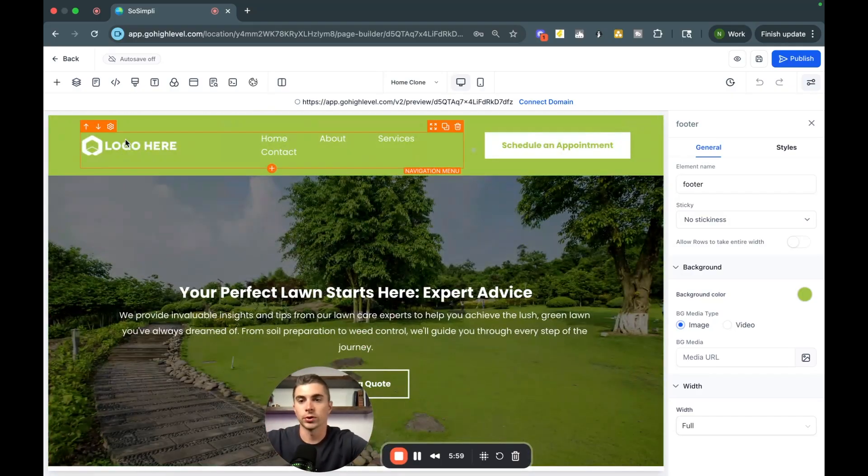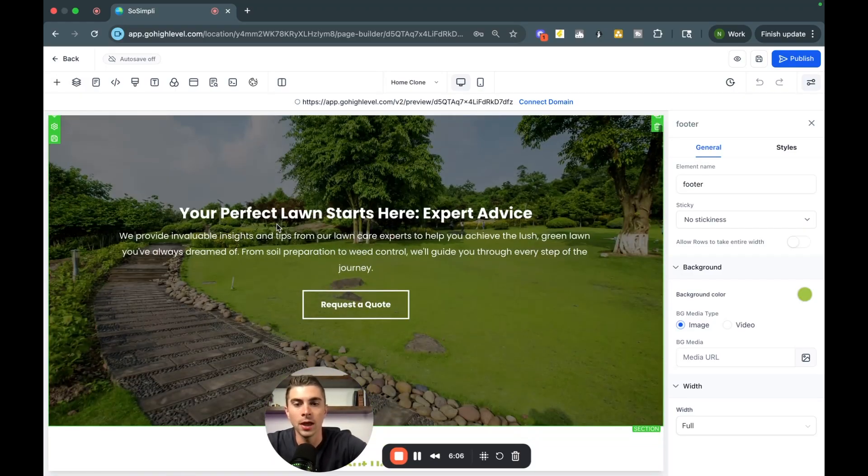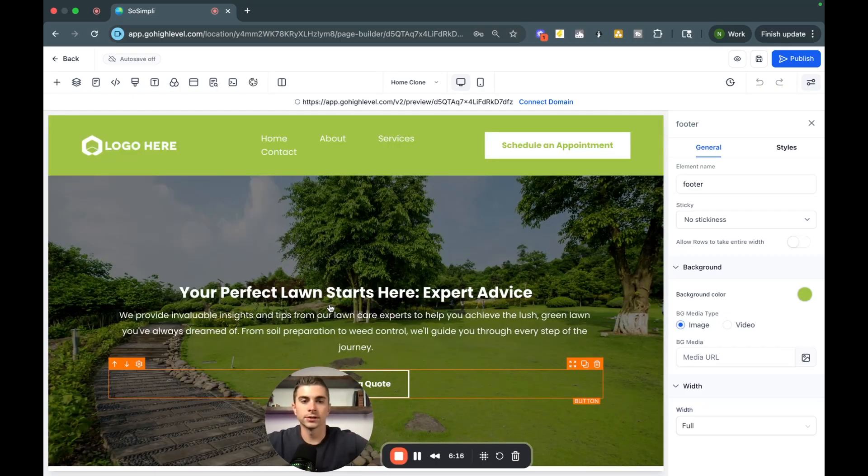Ahead of a sales call, you can swap in their logo — that takes about a minute — and make a few tweaks so it's customized for them. These websites have buttons like 'Request a Quote' or 'Book an Appointment.' Most business owners don't have automation set up so that when someone schedules, a text message goes out right away. If they're out on a job and only get an email notification, they might not see it until the end of the day — and that lead has already moved on to another business.